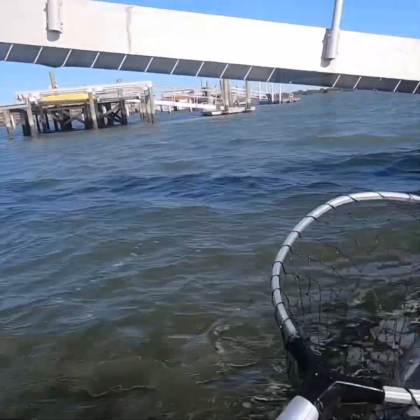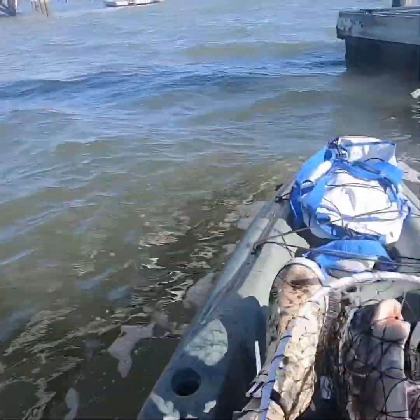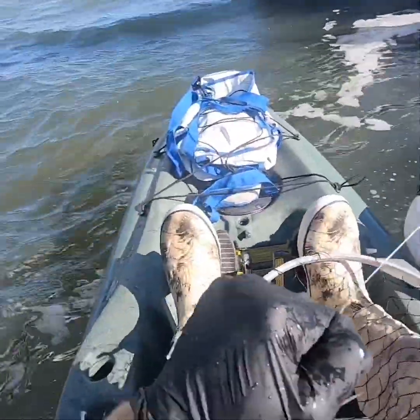First fish of the Chiefs Head Tournament. Yes, no skunk today, boys!